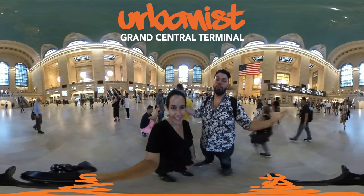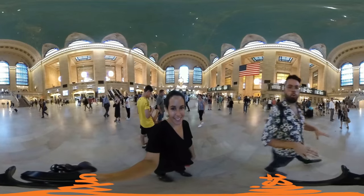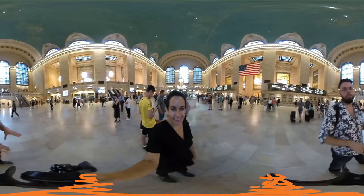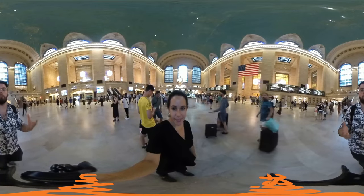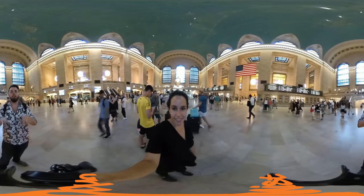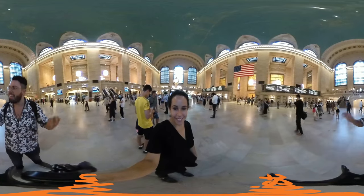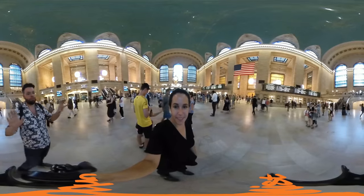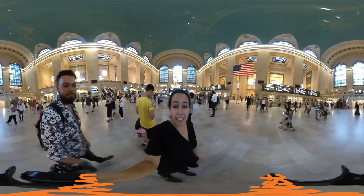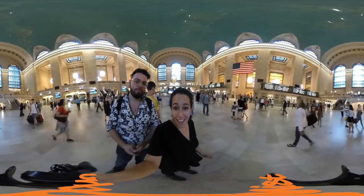Welcome to Grand Central Terminal. I'm Arielle, and I'm Jen. Right here in this main concourse, over 750,000 people pass by on a daily basis. This is an architectural marvel of New York City, right in the heart of Midtown. But there's one secret hiding in plain sight — the most expensive object in all of Grand Central. Keep an eye out, because this crowning jewel we are going to announce at the end.